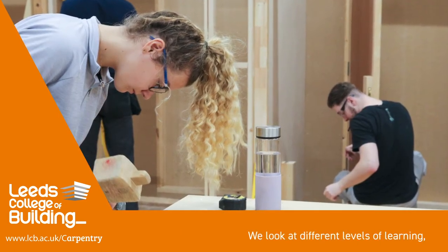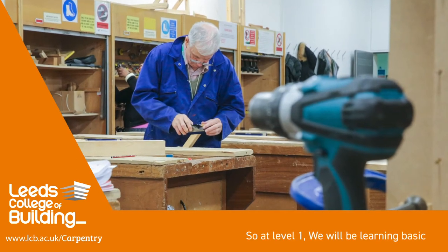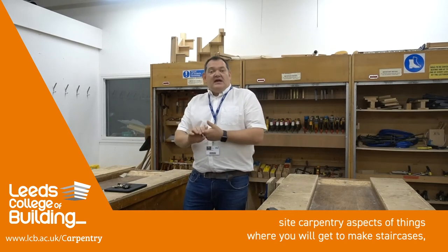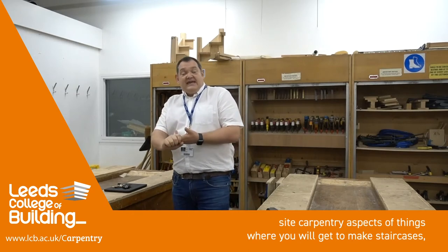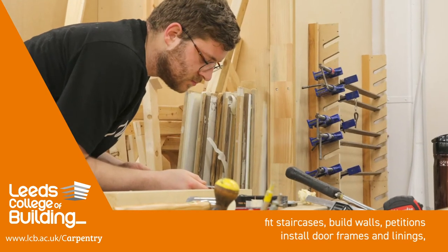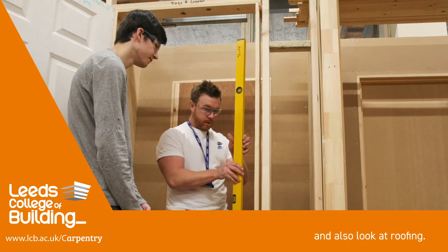Throughout my department we look at different levels of learning. At level one, we will be learning basic jointing skills, setting out frames and making jobs to establish the basics. At level two, we'll then go on to the site carpentry aspects of things, where we will get to make staircases, fix staircases, build walls, partitions, install door frames and linings and also look at roofing.